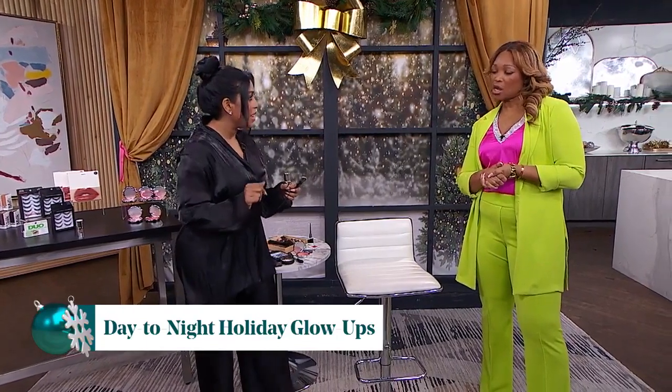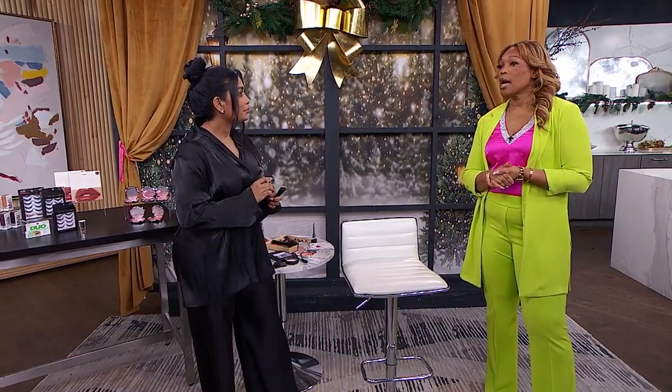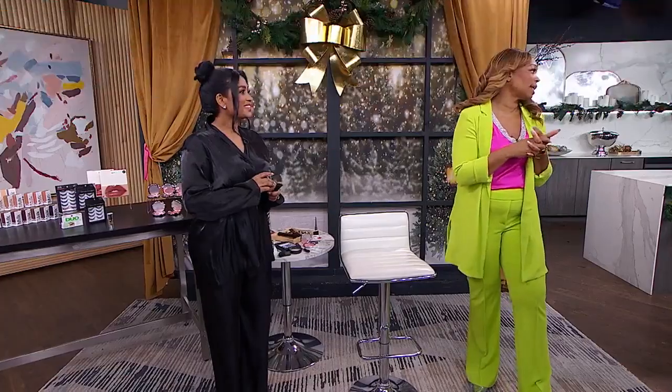Totally nighttime makeup, absolutely. We've got some amazing celebs that have been doing this. Jasmine Tookes is one of them. So we wanna talk about how you can elevate it. We're gonna bring in our model, Vanessa, to show us. So come on in, Vanessa.